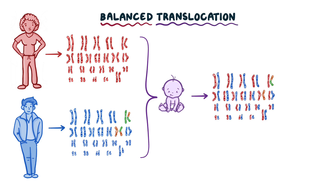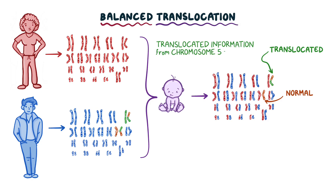Since both mom and dad have two copies of each chromosome, if the dad passes on the translocated chromosome 5 but the normal chromosome 11, the translocated information from chromosome 5 will be lost. In this case, the balanced translocation in the father will become an unbalanced translocation in the child, because some genetic material from chromosome 5 is lost, and this baby will have cri du chat syndrome.